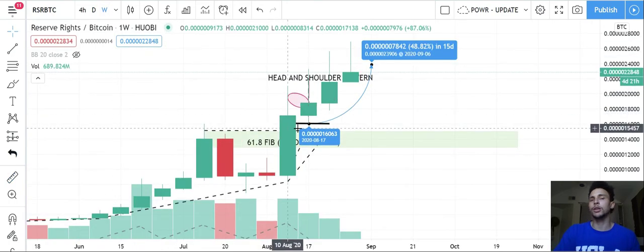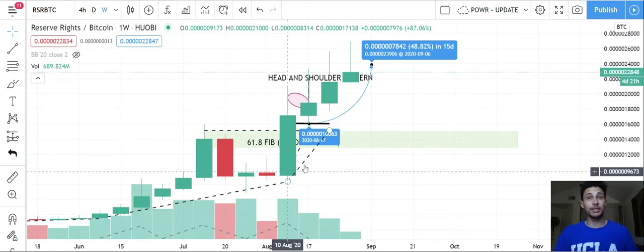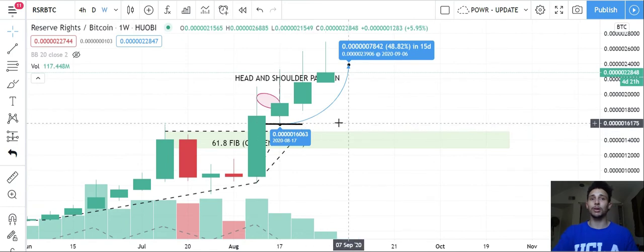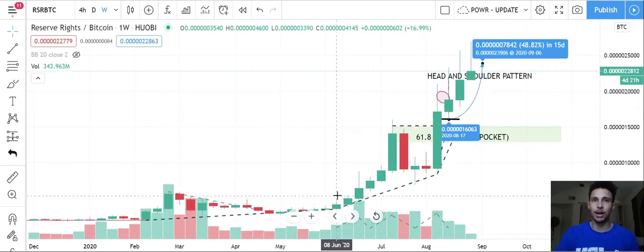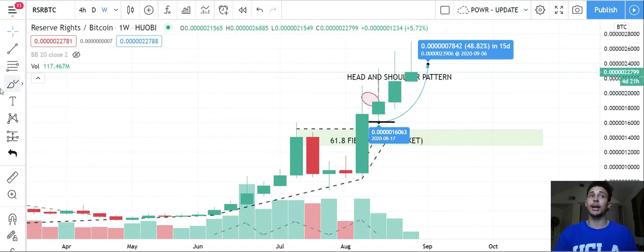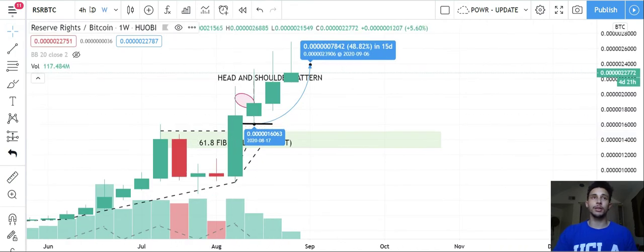On the weekly, it looks way more bullish than the daily or the four-hour. We have obvious green candles closing well above previous levels — three, four weeks in a row. The whole month of August has been great for RSR. We are in complete price discovery — how far will it go, we don't know. There could potentially be two more weeks up for this thing, but just know this asset has shown it goes up very high and comes down very low — a 40% retracement here, a 46% retracement there.